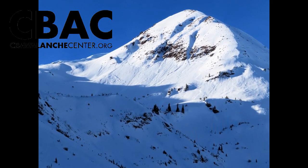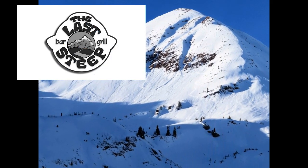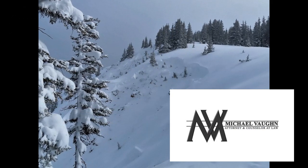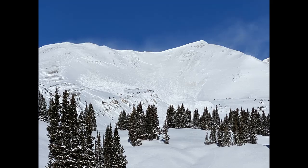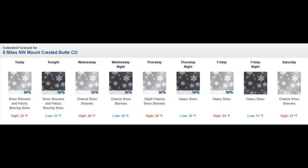We have two persistent weak layers in the bottom half of our snowpack that have been producing very large avalanches over the past couple of weeks. These facet and faceted crust layers formed during prolonged droughts we had in early December and early January. We're going to give a brief tour of some of the recent avalanche activity and talk about some of the conclusions we can draw looking into the stormy week ahead.